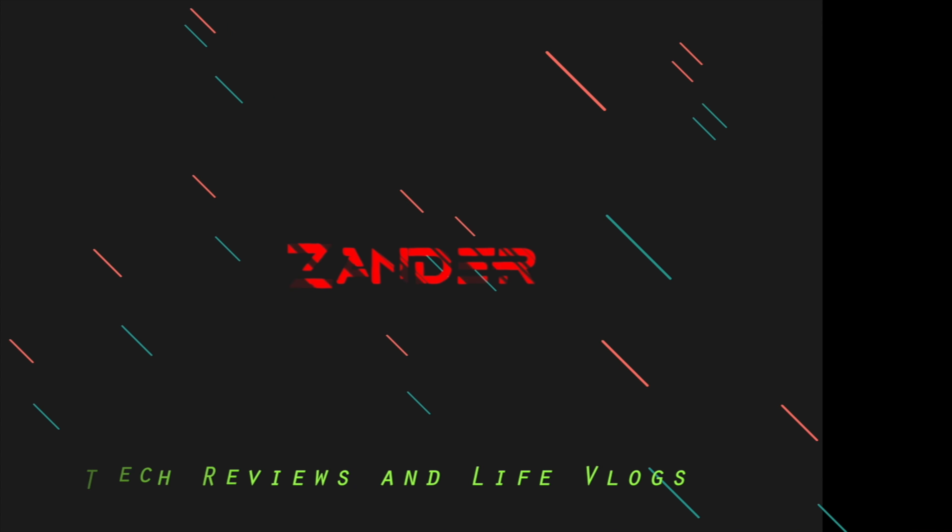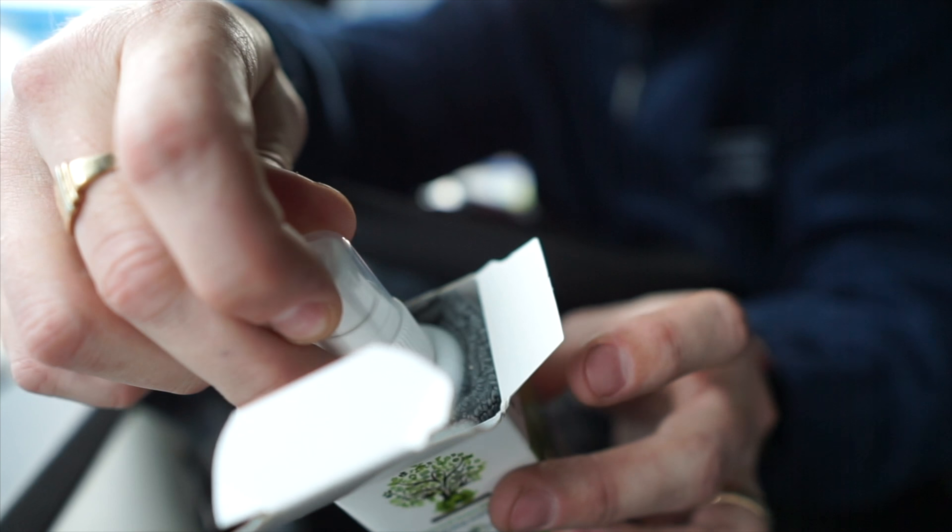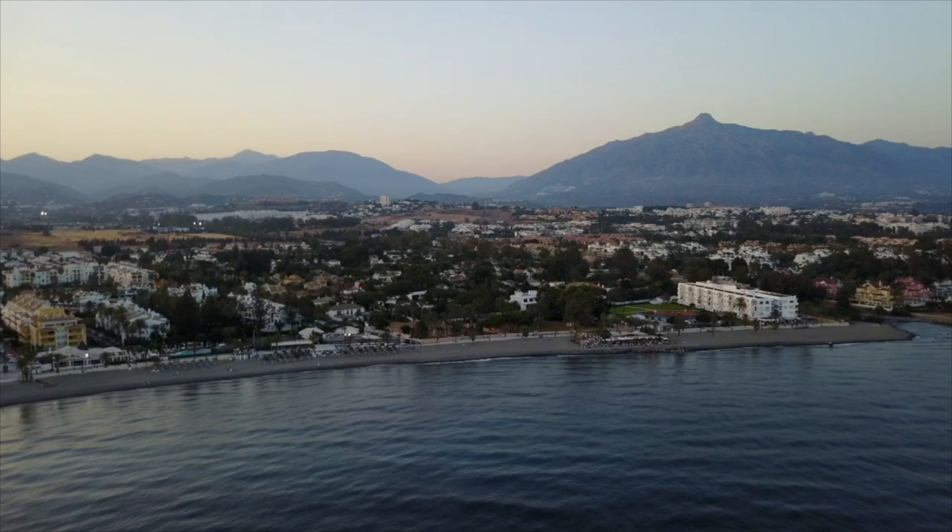Hi guys and welcome to a new video. Today we're talking about why this is the best vlogging camera around at the moment. I've had this thing for nearly two weeks, and you may have seen some of my other videos that I've made on this. This is just an absolute joy to work with — this is the camera I have been waiting for for so long. I'm going to go over some of the main points why it makes it the best.